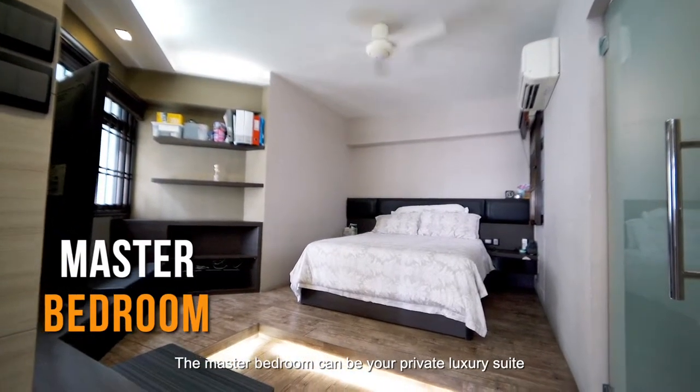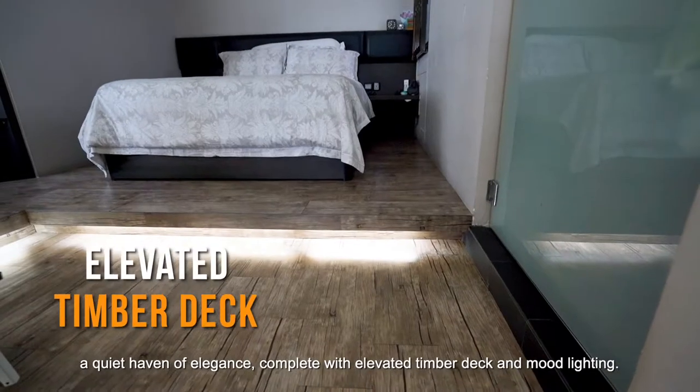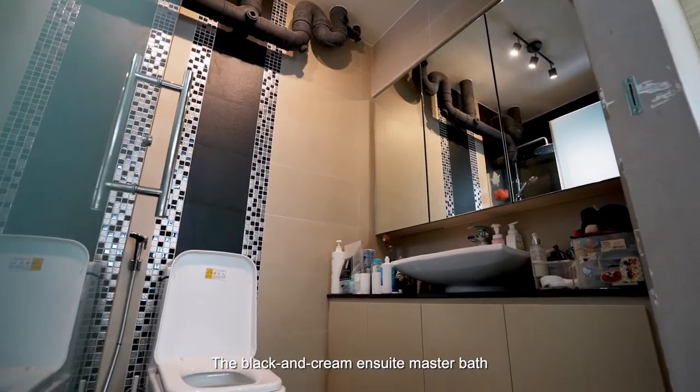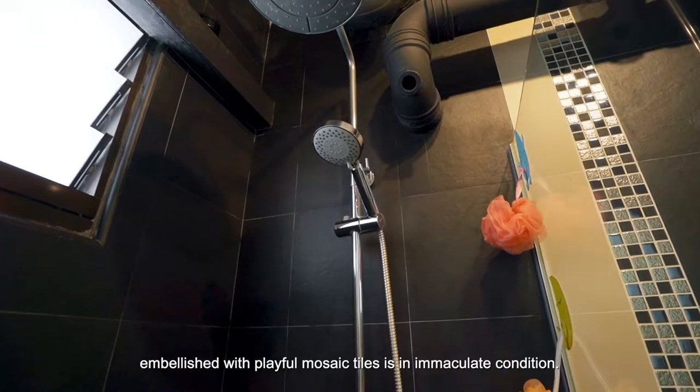The master bedroom can be your private luxury suite — a quiet haven of elegance, complete with an elevated simple deck and nude lighting. The black and cream en-suite master bath, embellished with playful mosaic tiles, is in immaculate condition.